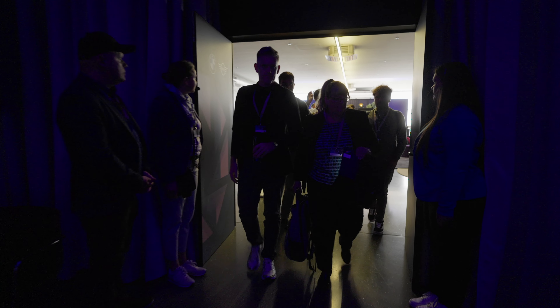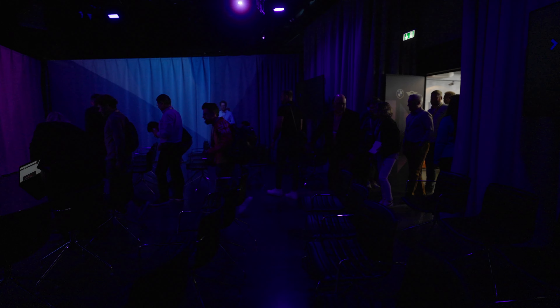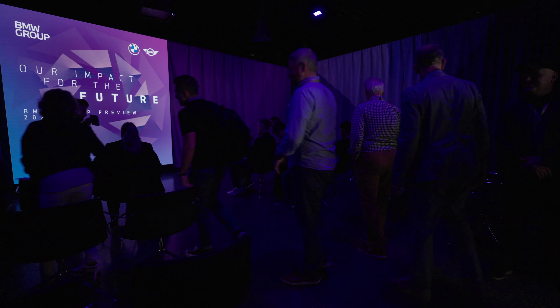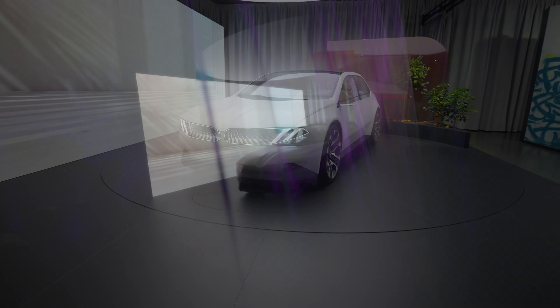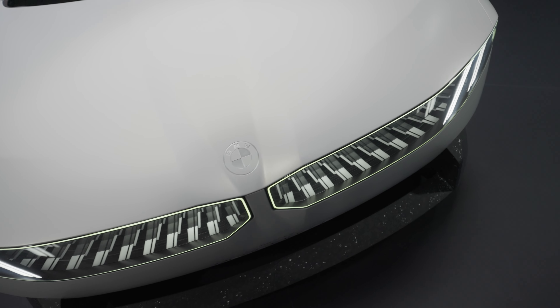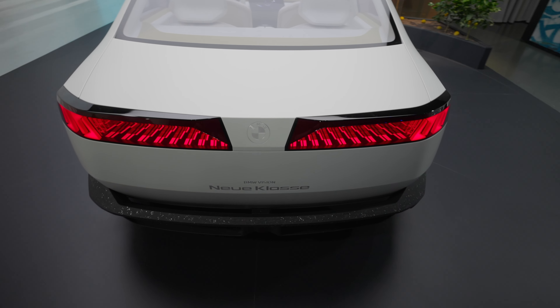BMW invited select journalists, including Bimmerphile, to an early look at the new A-Class — a vision car intended to give us a glimpse into the future of the brand. It allowed us a chance to go hands-on with this all-electric sedan, which looks back into the past of BMW's greatest hits from the E21 to the E30. Going hands-on allowed us to truly understand what was happening behind the scenes, talking with the experts — the designers, the engineers, the UX designers for the in-car experience — and get a feel for what is just around the corner.